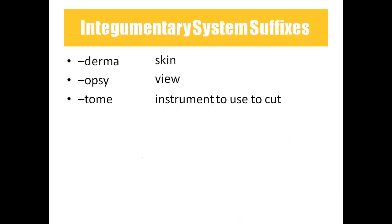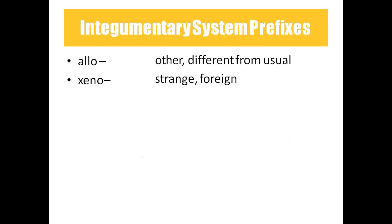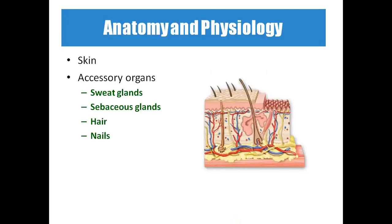Vesico means bladder. Xero means dry. Coming to suffixes: derma means skin. Opsi means to view — any instrument used to view inside the body uses this suffix. Tome means an instrument used to cut. Allo means other or different from usual — used in grafting, as in allograft. Xeno means foreign or strange — from animals rather than humans.